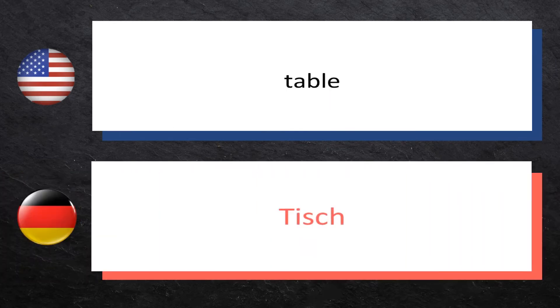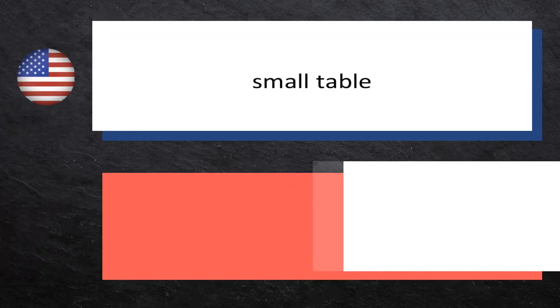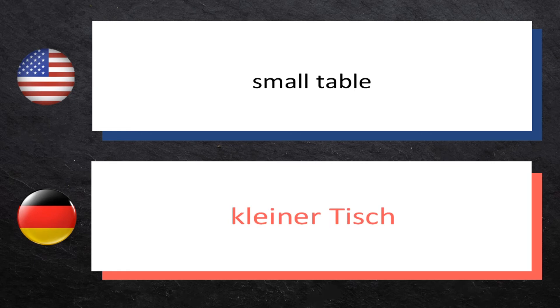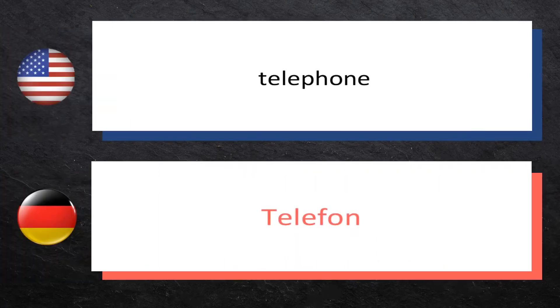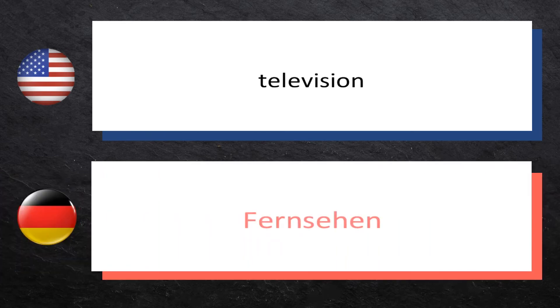Table: Tisch. Telephone: Telefon. Television: Fernsehen.